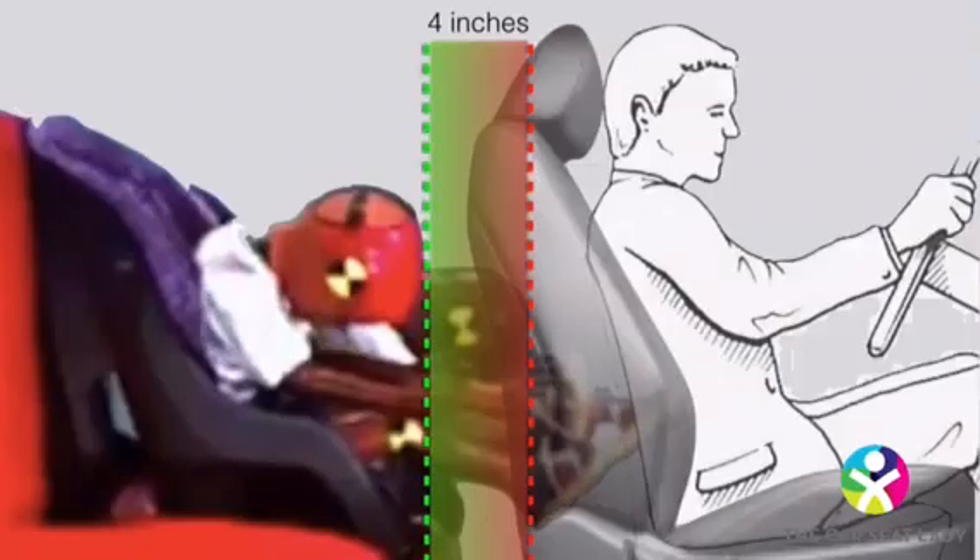Kids in real crashes frequently get head injuries from hitting their heads on hard parts of the car, like the back of the front seat, door frame, and window, as you can see what happened here. The loose dummy's head goes farther forward and lower than the snug dummy's head, making it more likely to hit what is often the unpadded, hard plastic lower part of the front seat, further increasing the risk of brain and spine injury.